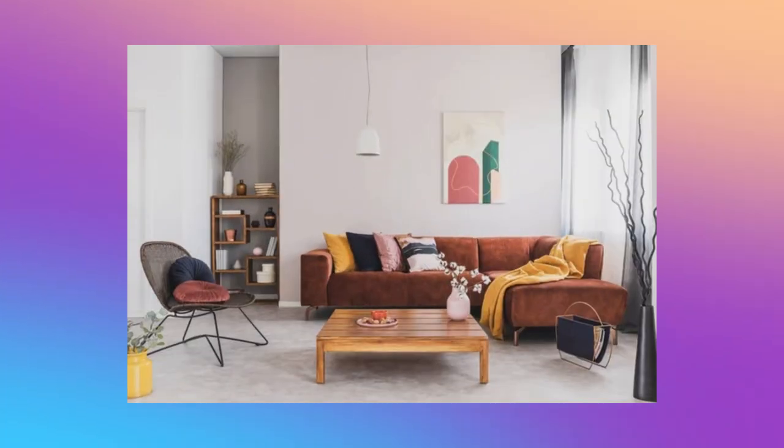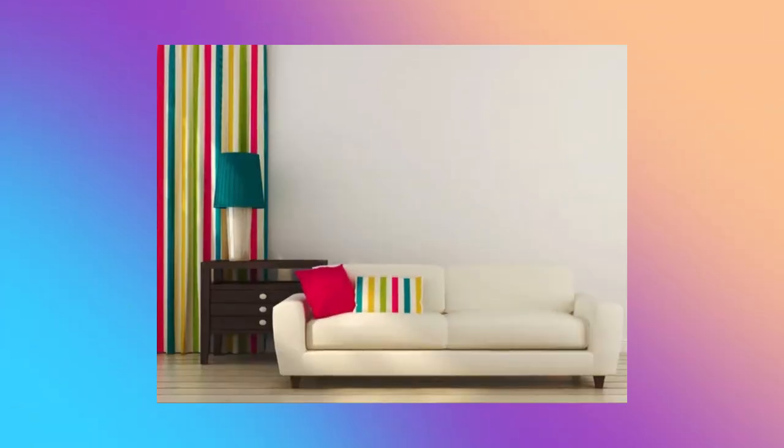Color number thirteen: Swiss Coffee. Swiss Coffee is a warm and inviting color that can add a cozy touch to your home. The neutral color works well in any room, as it provides a versatile backdrop for other colors and patterns. Swiss Coffee works especially well in living rooms, kitchens, or any other space where you want to promote a comfortable and homely atmosphere.